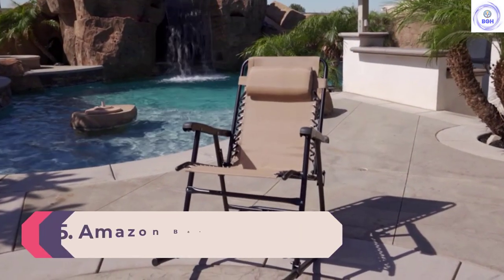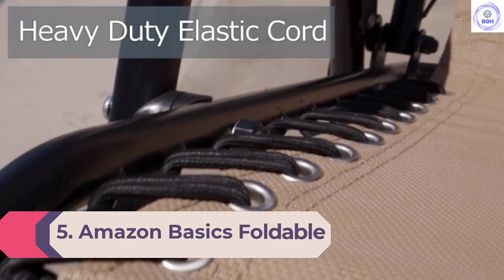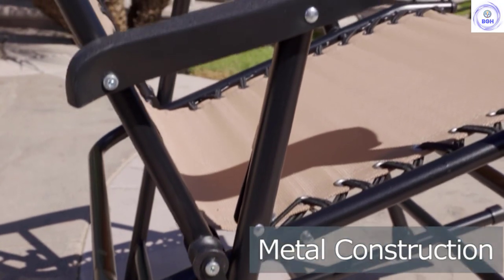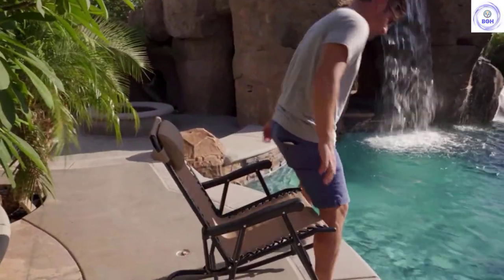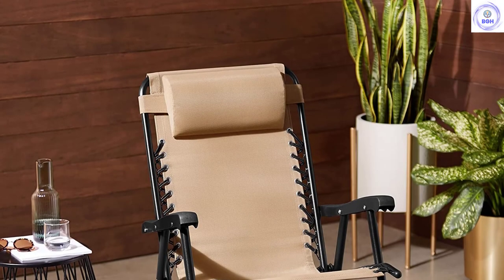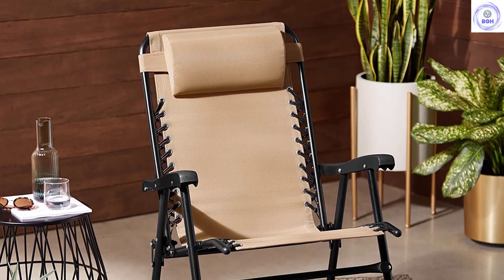Number 5: Amazon Basics Foldable Rocking Chair. Sometimes, when relaxing, a little movement is helpful — that's where the Amazon Basics Foldable Rocking Chair comes in. The seat and back have a zero-gravity style bungee system, which gives the chair a pleasant amount of give and support. We really liked that the chair rocks and has a nice balance, not tending to tip our testers too far back or forward. The headrest is also a nice touch, and it can be moved to serve as a back support as well.